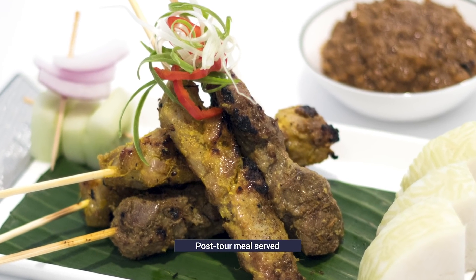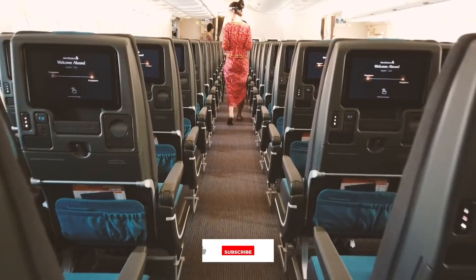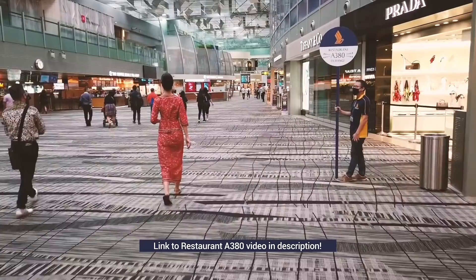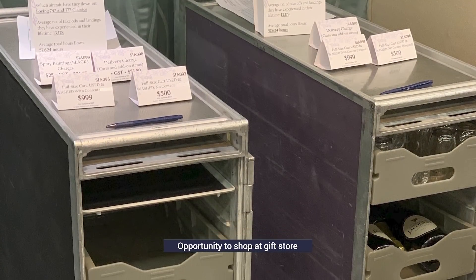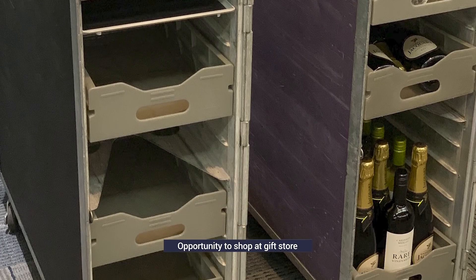We were famished by the time the tour was over and were glad to pick up our meals that came with our tour ticket. If you haven't already, check out our review of SIA's Restaurant A380, another extraordinary event that SQ created to rise above the crisis of COVID-19. And for those who can't get enough of SIA's merchandise, we could shop at the Chris Shop that even had decommissioned bar carts, not usually available for purchase.